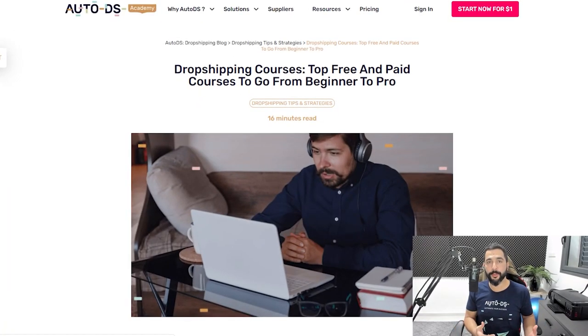Let's jump straight into the action and learn about the top free and paid dropshipping courses. Before we begin, subscribe to our YouTube channel to always stay updated on all of the latest and hottest topics in the world of dropshipping. Like and share this video if you appreciate the value. I'm going to start with the top free dropshipping courses and then we'll move on to the paid courses.